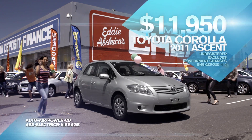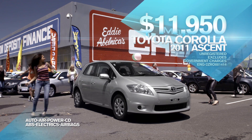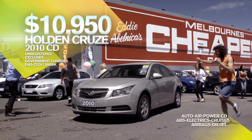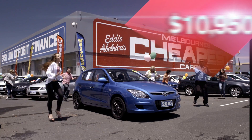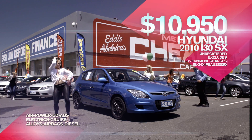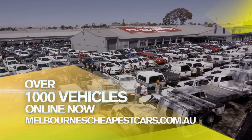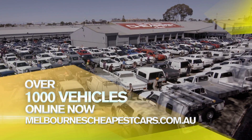Like this 2011 Toyota Corolla Ascent with ABS at only $11,950. And this 2010 Holden Cruze CD with diesel ABS at only $10,950. And this 2010 Hyundai i30 SX with alloys and diesel at only $10,950. Choose from over 1,000 vehicles online now.